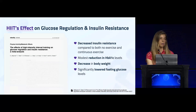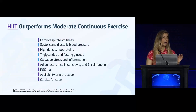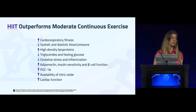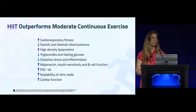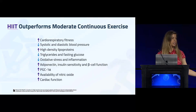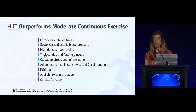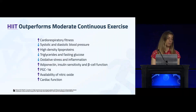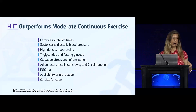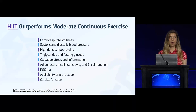Another systematic review of many randomized controlled trials found that high intensity interval training again outperforms moderate intensity continuous exercise at improving cardiorespiratory fitness, diastolic and systolic blood pressure, HDL, triglycerides, fasting glucose, oxidative stress, adiponectin, insulin sensitivity, and beta cell function to produce insulin. It also increases PGC1-alpha, a biomarker for mitochondrial biogenesis, and improves cardiac function — providing a time-efficient way to improve metabolic health.